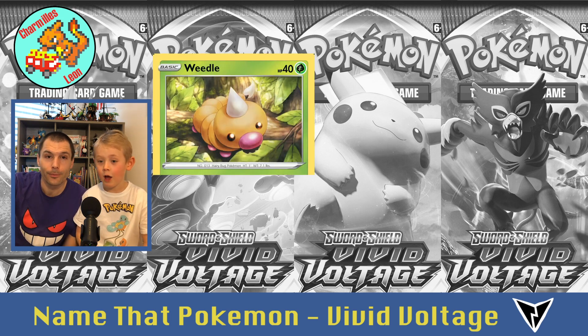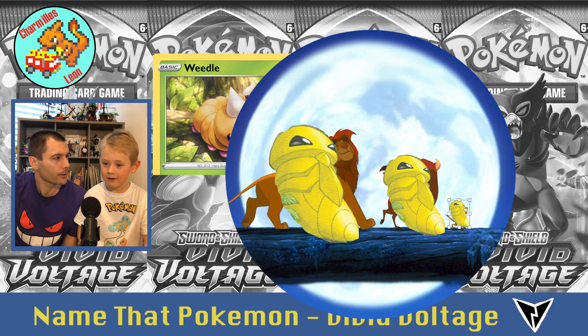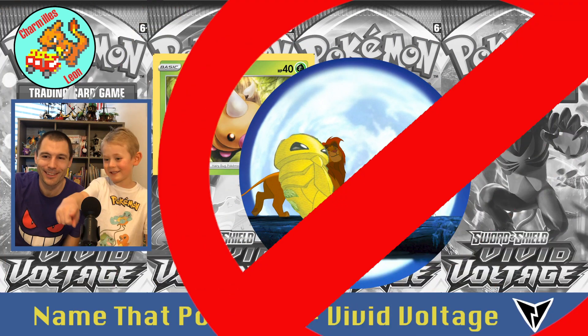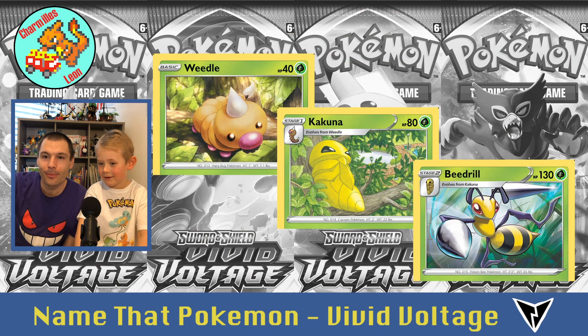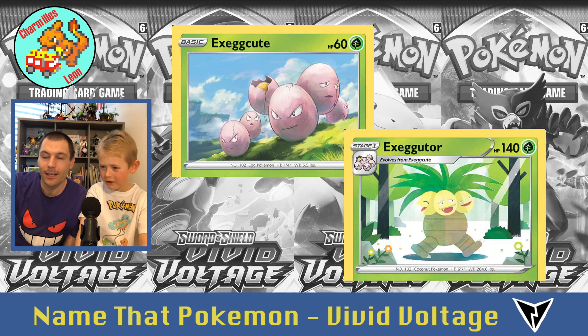All right, here we go. The first Pokémon is Weedle. Then Kakuna — is it Kakuna or Kakuna Matata? Just Kakuna. And Beedrill. Then Exeggutor. And Yanma, followed by Yanmega — 'Mega' means like bigger, better.